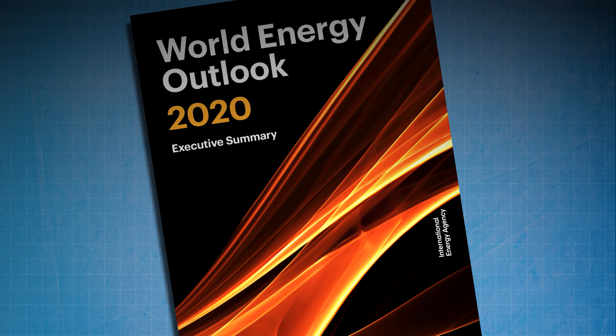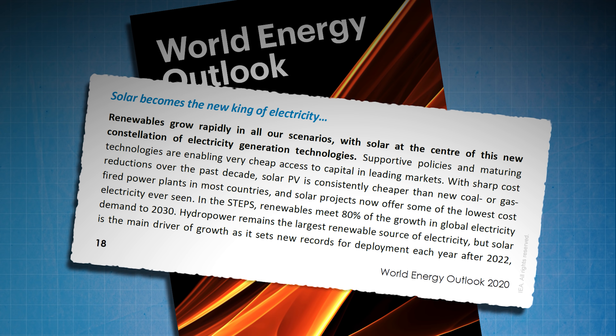Back in October 2020 the International Energy Agency published their annual World Energy Outlook report, and in that report they stated that solar power now offers the cheapest electricity in history. It's quite a bold statement from one of the world's most influential energy analysts. They also said that because solar power is somewhere between 20 and 50 percent cheaper now than was anticipated in their own 2018 report, there could be as much as 43 percent more solar output by 2040 than that earlier report projected.